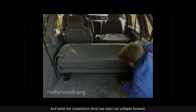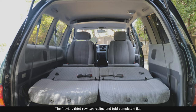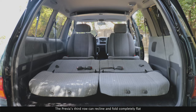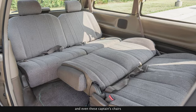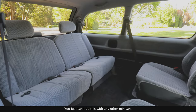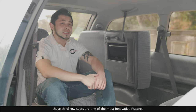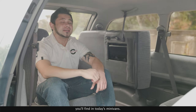While the competitor's third row seats can collapse forward, they're still tall and bulky. The Previa's third row can recline and fold completely flat — same with the center bench seat and even the captain's chairs — creating a lounge or a small bed. You just can't do this with any other minivan. Bottom line: these third row seats are one of the most innovative features you'll find in today's minivans.